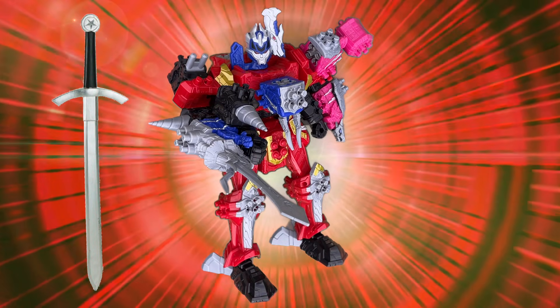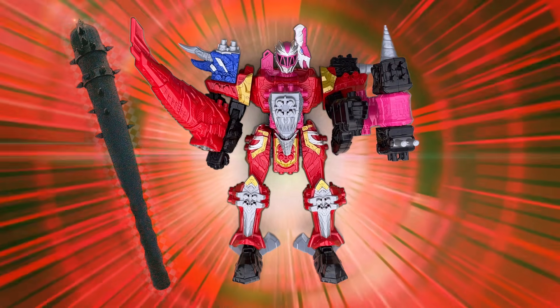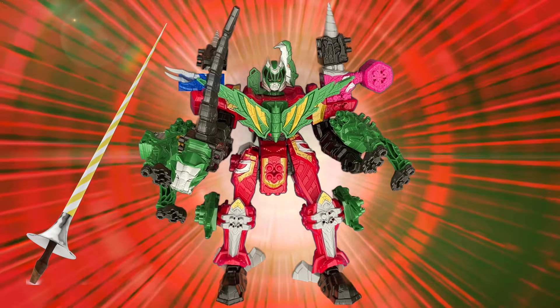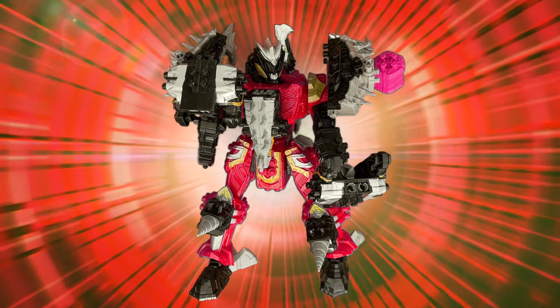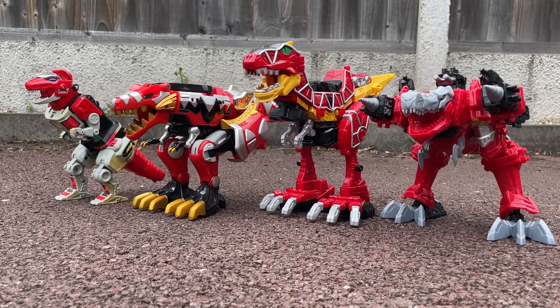Even a knight's most common weapons have been considered, including a sword which you get from the Tricerazord, a mace which you kind of get in the form of the Ankylozord hammer, a lance which you definitely get from the Tigerclaw, and a longbow which we don't have. But how about these punching gloves? I think this was such a smart way to differentiate Dino Fury from Dino seasons of the past.